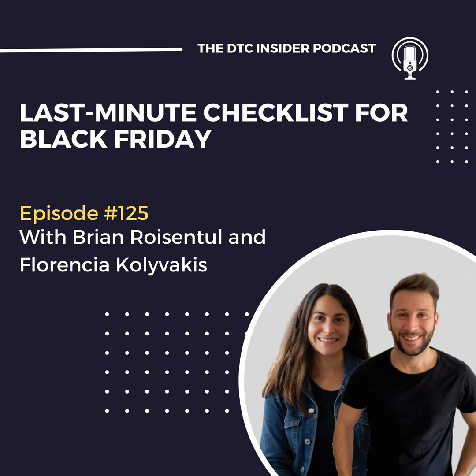Sometimes brands change the discount code along the way before launching, and an old discount code ends up still in a copy or creative that shouldn't be. Then, the website visuals and copy — make sure they are updated with the Black Friday theme and the deals. It sounds simple, but the devil is in the details, so make sure everything is dialed in on that end.